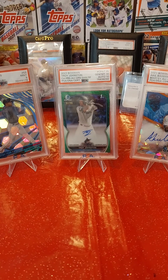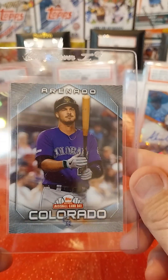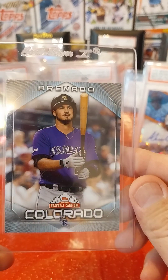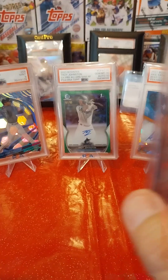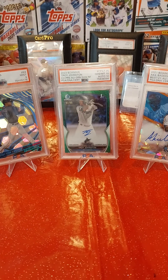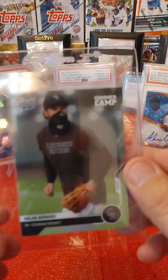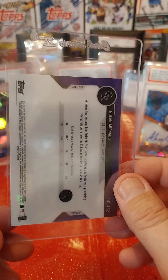Got this — it's a 2020 or 2021 Baseball Card Day Nolan Arenado. And then this one is a Topps Now Summer Camp Nolan Arenado with the mask. This one I'm hoping to gem up.